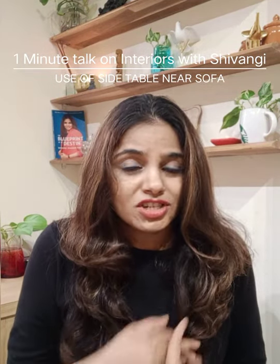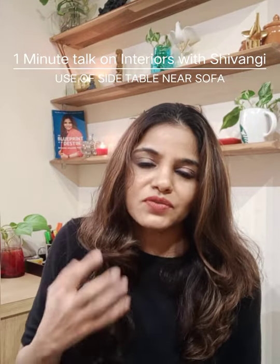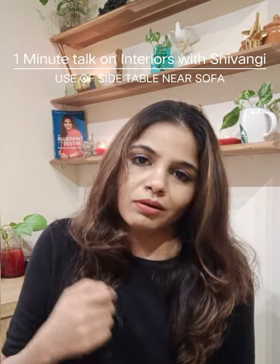If you talk about functionality, when you are relaxed on your sofa, that's the most handy space where you can keep a coffee mug, or a water bottle, or a remote, mobile — without damaging any other surface like a sofa.